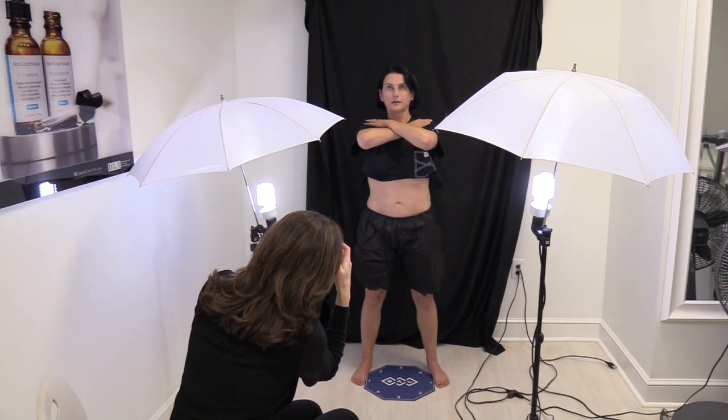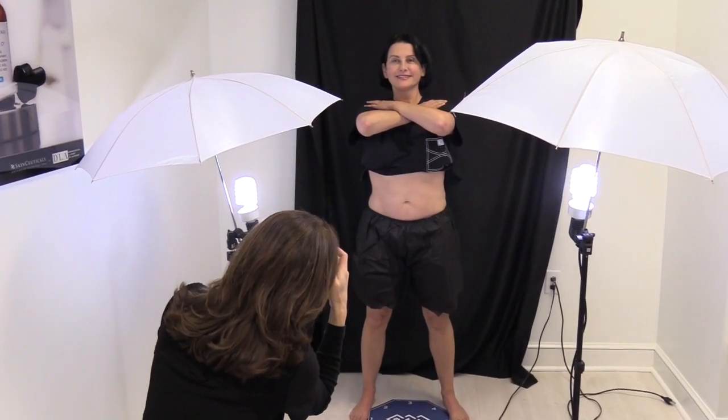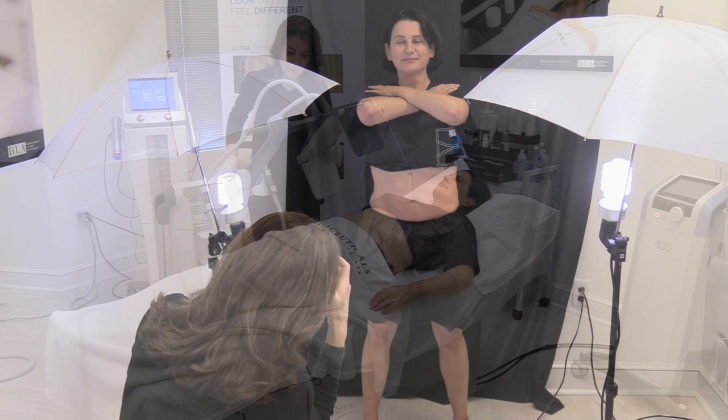I'd like to walk you through what we call Silhouette. We start by taking standardized photographs, which help us show an accurate result in before and after photographs.